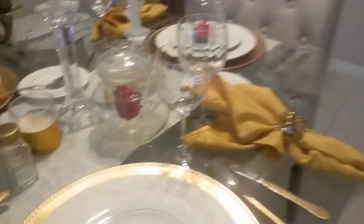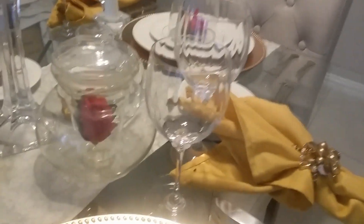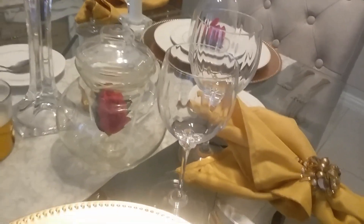And then here I did a clear teapot with a rose inside.